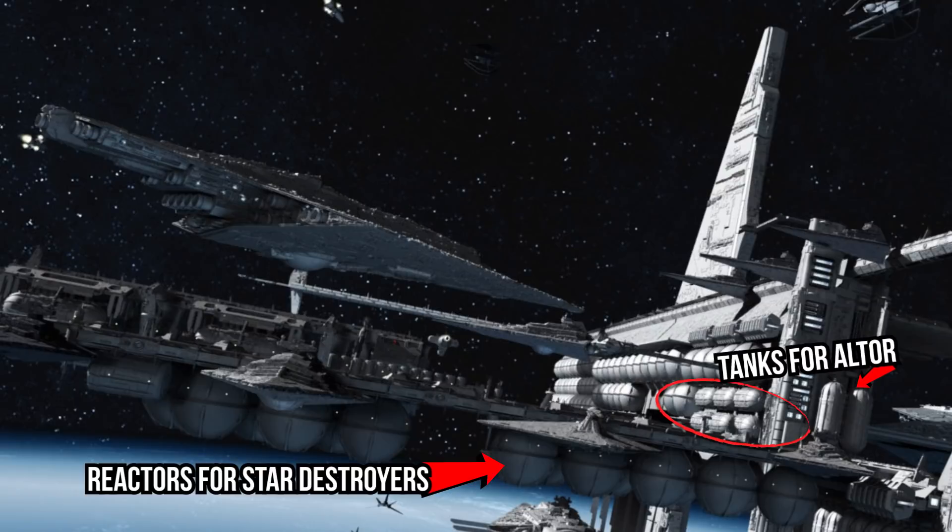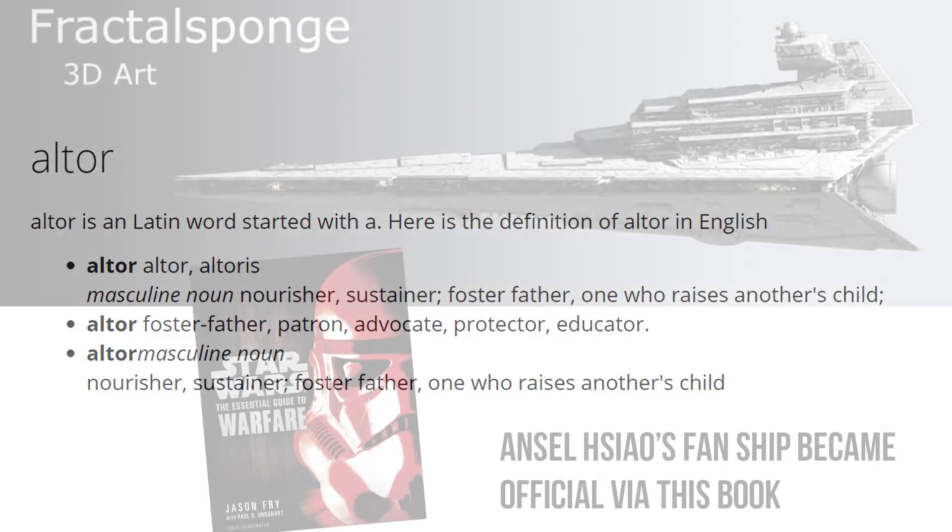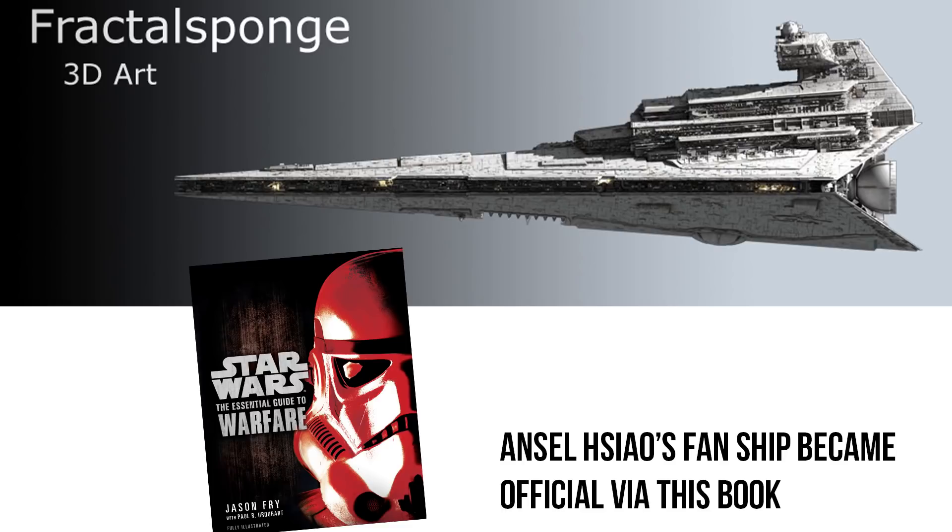But you definitely want to hear these cool facts and behind the scenes stuff. Altor is a Latin word that means nourisher or sustainer — a cool reference to its function as a resupply ship, providing the Star Destroyers with all the fuel and repairs to keep them going. The ship started off as a fan-made creation by Ansel over at Fractal Sponge, but became an official part of the Star Wars universe when Lucas Licensing approached him to provide art for the Essential Guide to Warfare. But that's it for the Altor-class replenishment ship.